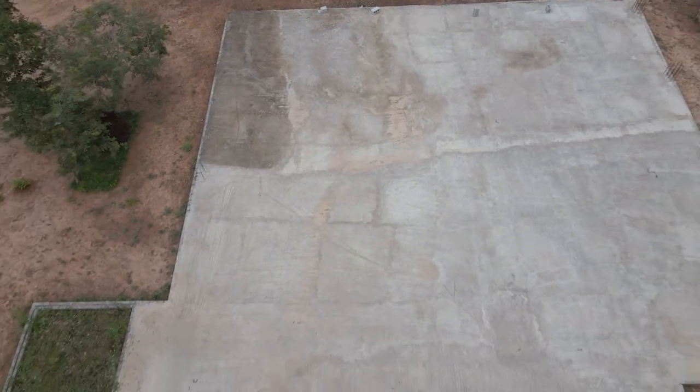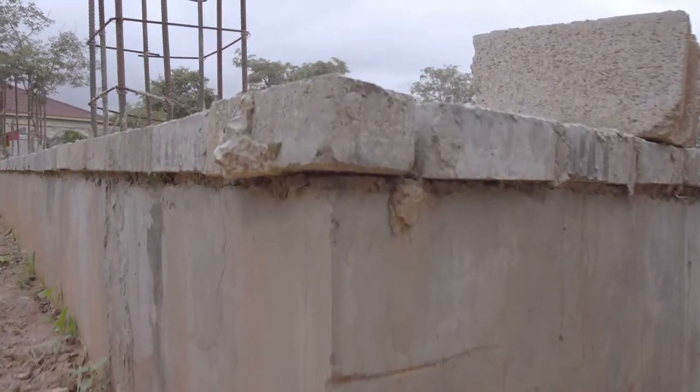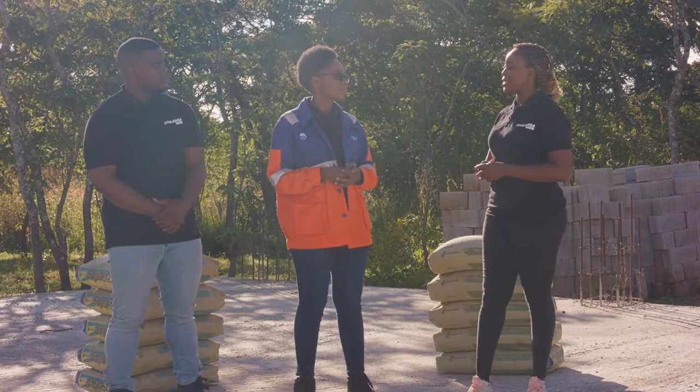Today we start at the very beginning. This is the step that ensures you have a quality structure in everything that you build: the foundation. Having a strong foundation is key and essential in everything that you're building. We're on site where we recently poured our foundation, and with us is our resident expert, Alexina Mwanza.